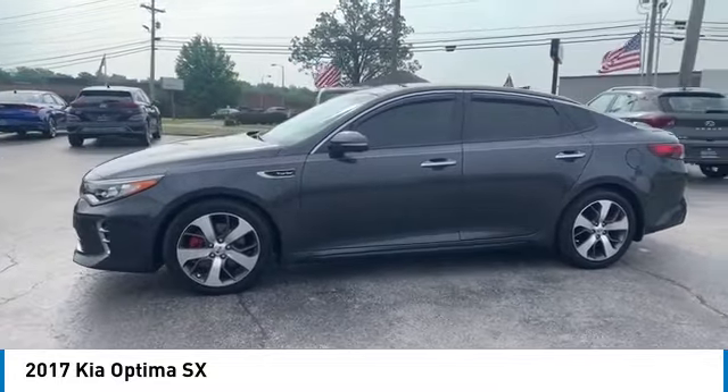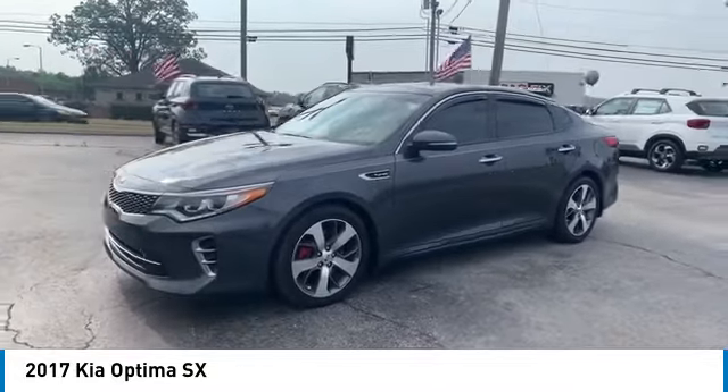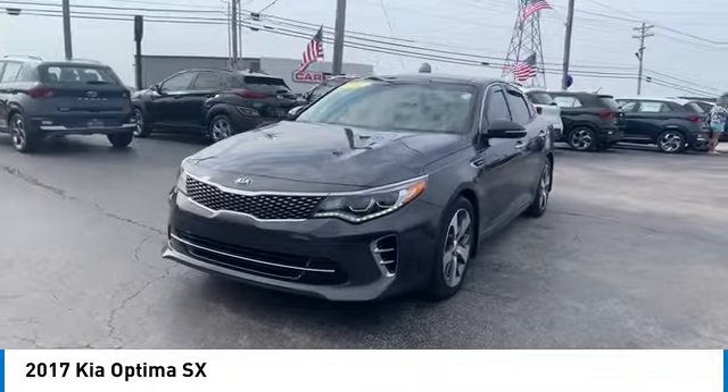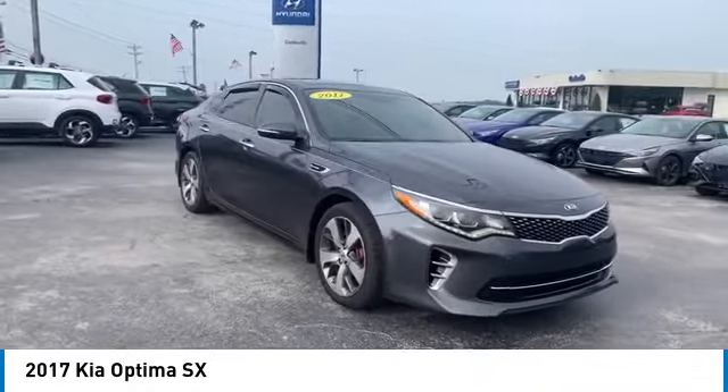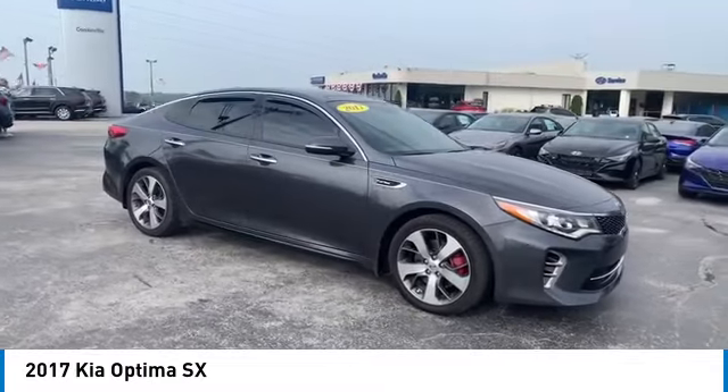Its smooth-flowing lines speak of grace and style and offer a strong hint of European luxury, and is priced below $25,000. This vehicle has less than 45,000 miles.